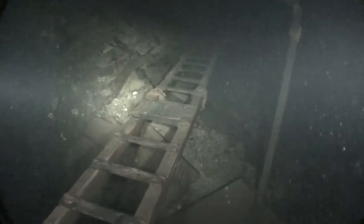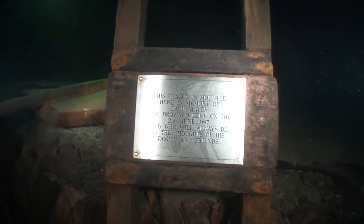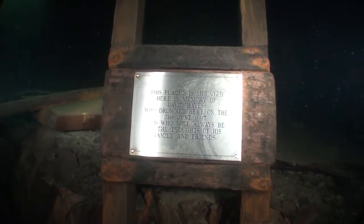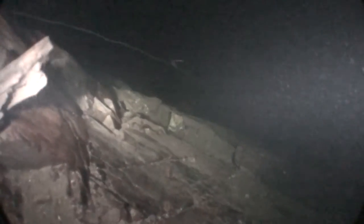This is the ladder on the shelf that leads down to about 50 metres. After having a look at the plaque, we're now swimming towards the end of the 40 metre shelf, looking down over the precipice towards the beginning of Hendrines Ridge.